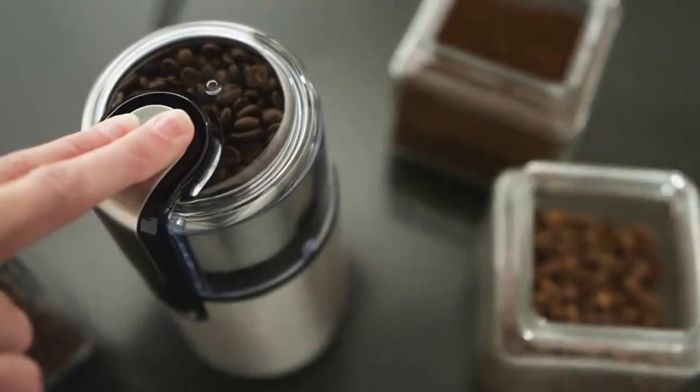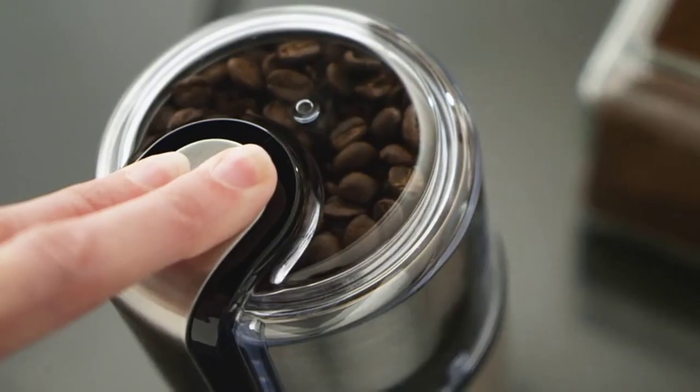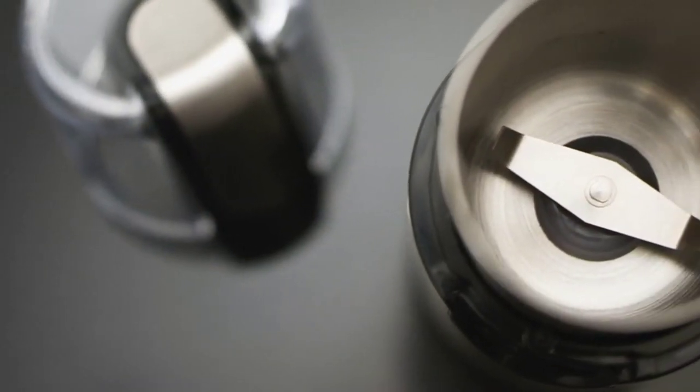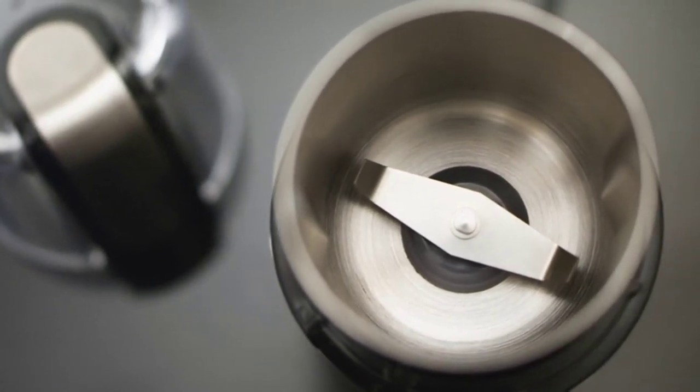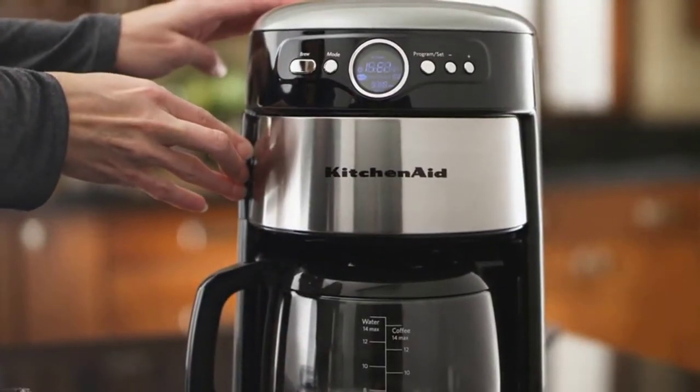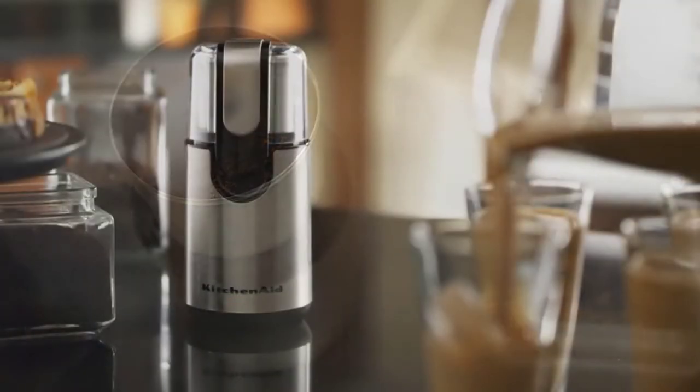The construction is done with stainless steel material for added robustness and durability. The see-through lid helps check the consistency of the spices. It comes with an accessory kit, a safety switch, and a one-year warranty. The overall quality of this product is decent.